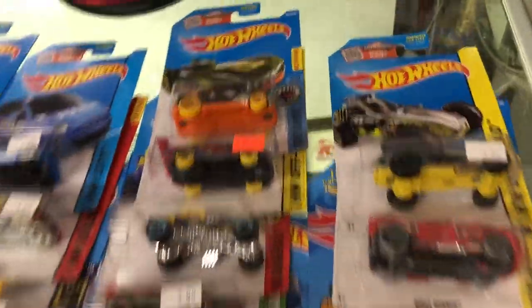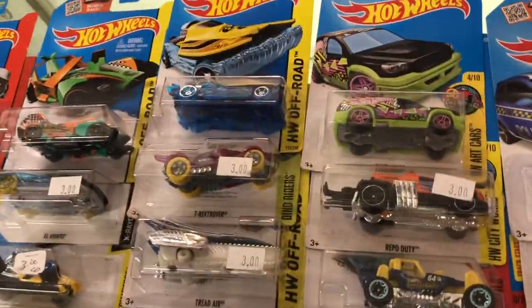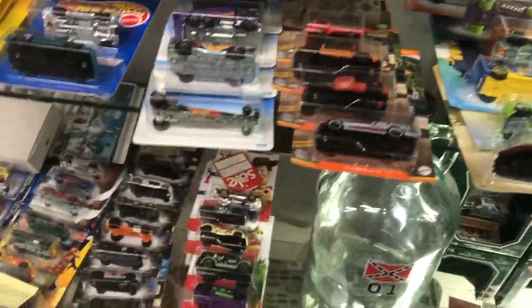We came around to the treasure hunt section they told us about, so I did pick up some from there — we'll see those soon. I kind of breezed over it the first time but had to go back. There were also Pokemon cards and more in the case.